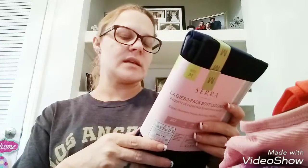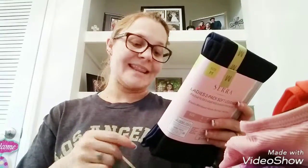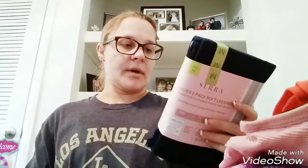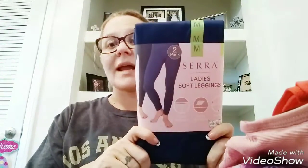This is what I found at Aldi — these are the Sarah Ladies Soft Leggings two-pack, with an elastic waistband and velvety soft fabric, mid-rise. I got them in size medium and they come with a blue and a black pair. They were $8.99.